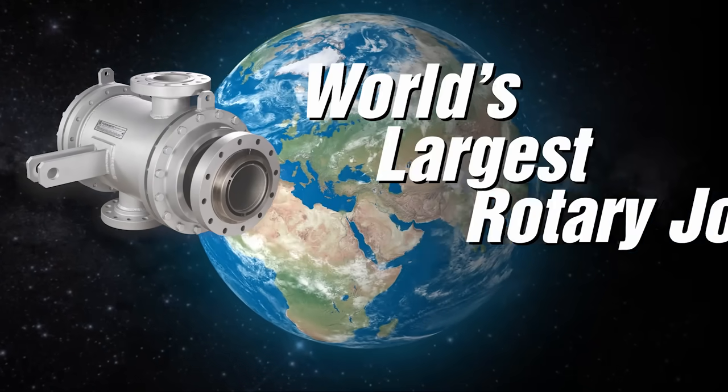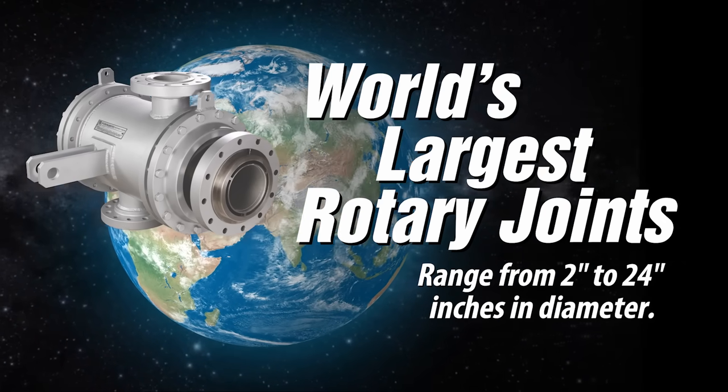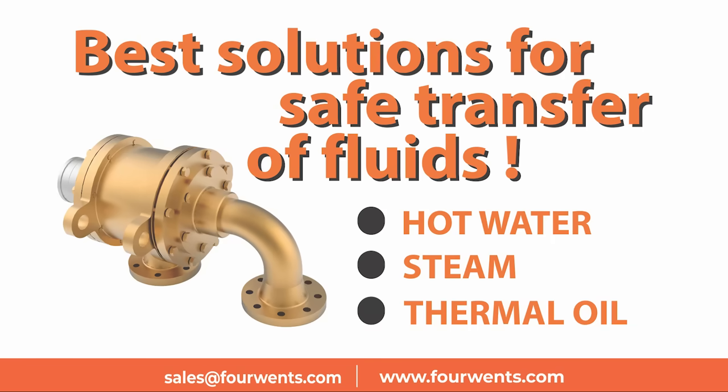World's largest rotary joints range from 2 to 24 inches in diameter, offering the best solutions for safe transfer of fluids including hot water, steam, and thermal oil.